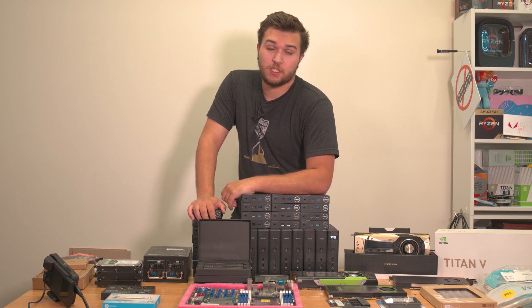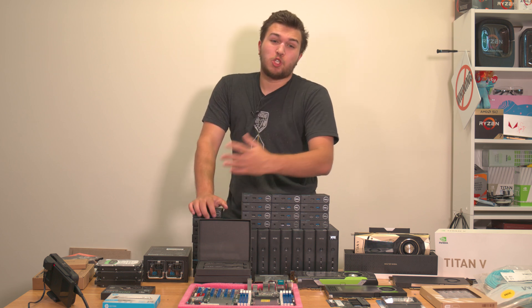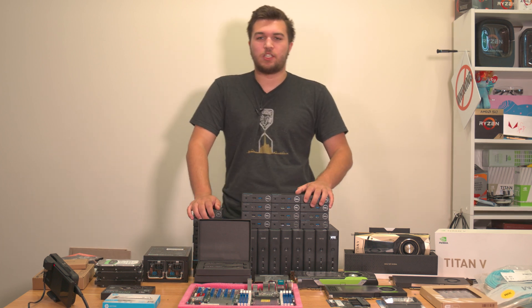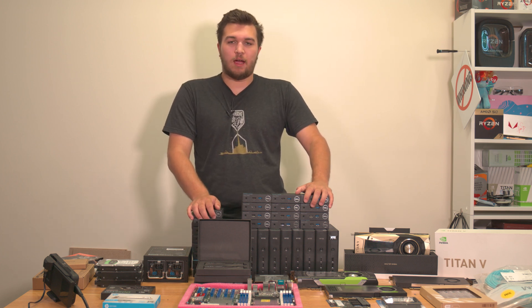I don't know how many of you are even still watching or are going to watch this thing, but I just want you to know I've got big plans that I have so much work to do for — but I also have to do my actual job and stuff, which takes up like eight hours a day.